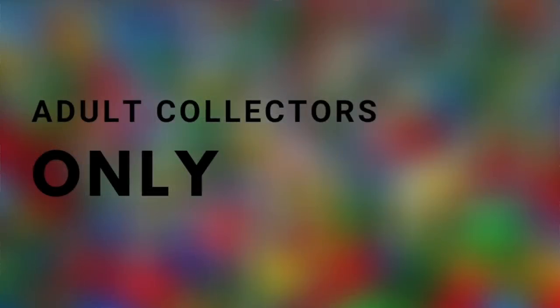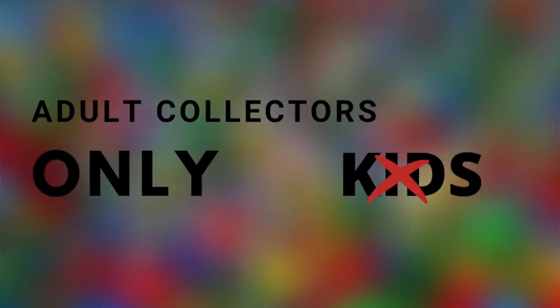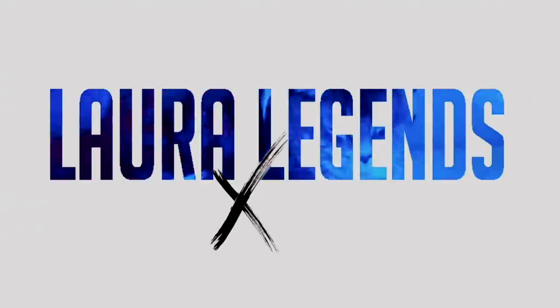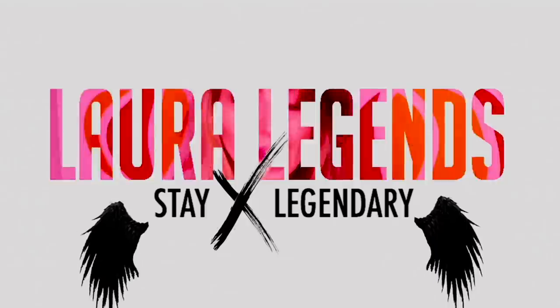The content on this channel is intended for adult collectors only and not for kids. Hello everybody and welcome back to my channel.